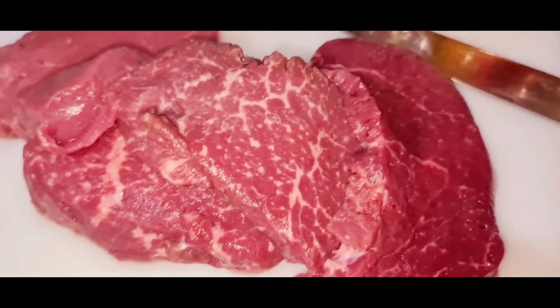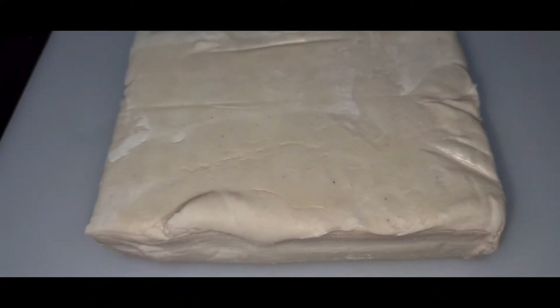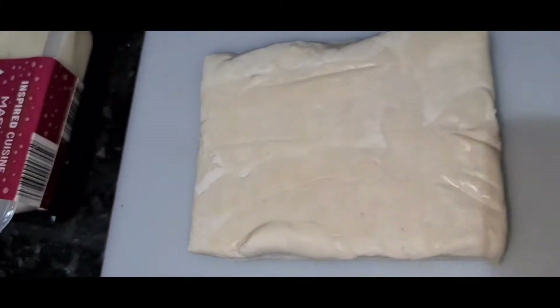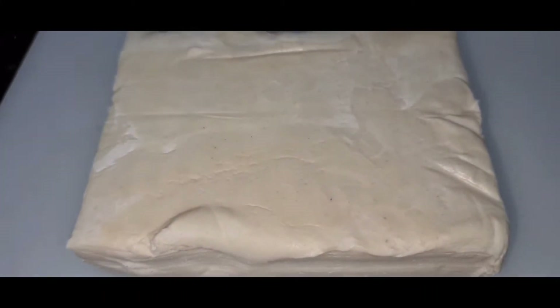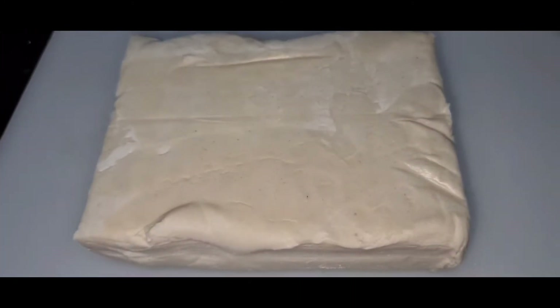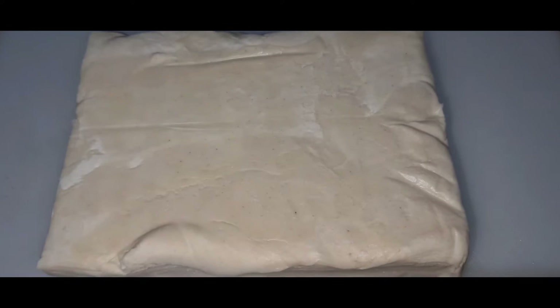Now for the pastry, I must confess I bought the pastry. What I do is I separate it, roll it out, and add my own flavorings so that it's not just plain boring dull pastry. But who's got time to be making puff pastry anyway? You can buy it in the shop and if you do your job right, it tastes just as good.